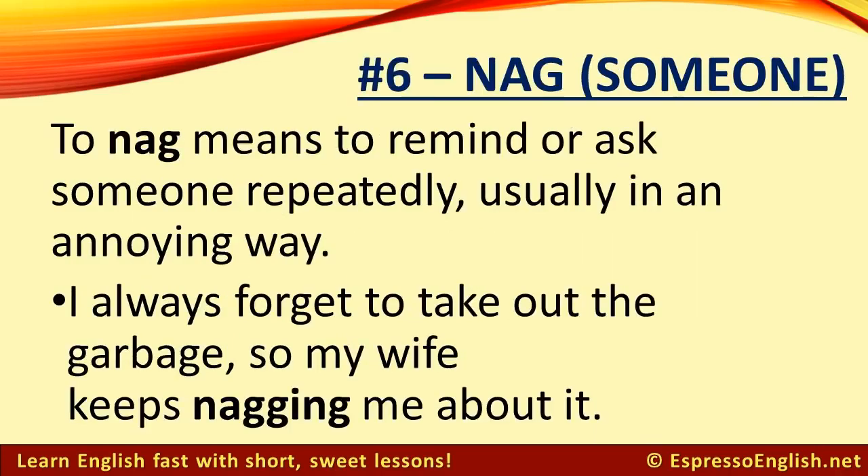Number 6: Nag someone. To nag means to remind or ask someone repeatedly, usually in an annoying way. For example, I always forget to take out the garbage, so my wife keeps nagging me about it.